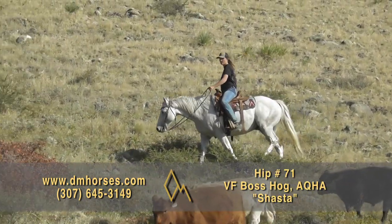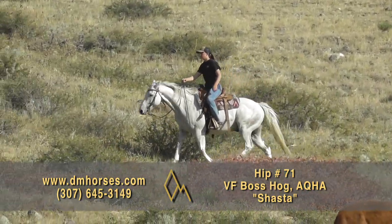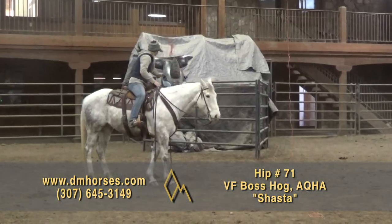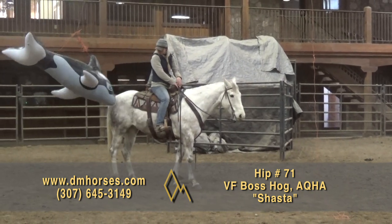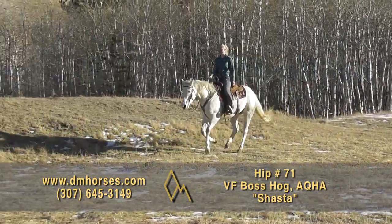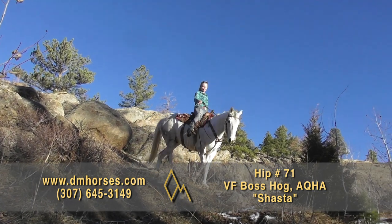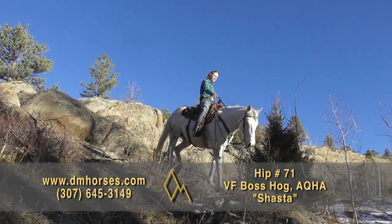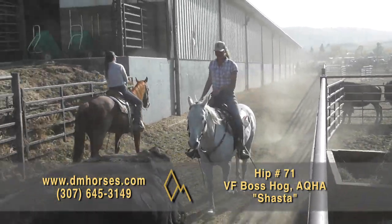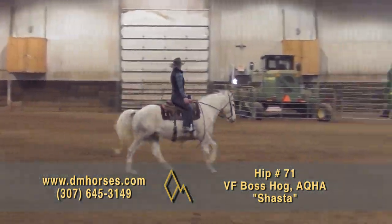Hip number 71, Shasta. His AQHA name is VF Boss Hogg — 15-2 hands and 1,180 pounds of pretty gray gelding, a 2014 model making him a seven-year-old horse. When you show up at the pasture gate, Shasta comes over, sticks his head in the halter, and the rest of the ride is just as easy as that. He's been enjoyed by many levels of rider on the ranch, handles pressure no matter what's going on around him, his emotions stay unflappable, and he does what he's asked — and he's happy about it. All of that in a big, pretty package you're gonna love riding. Hip number 71, Shasta.